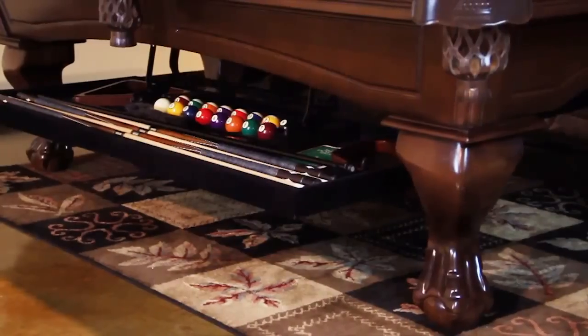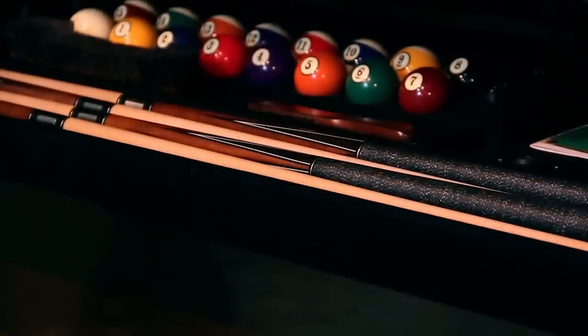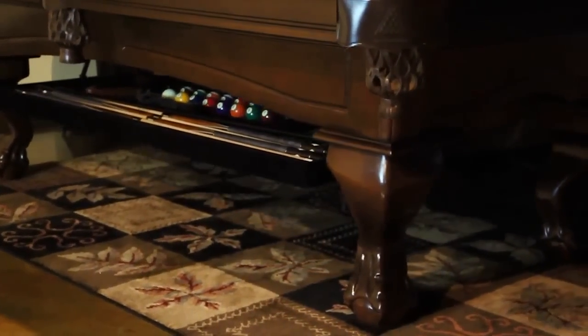Whether installing on a new table or adding it to an existing one, the Perfect Drawer allows you to cut down on clutter by keeping your cues, racks, and billiard balls secure — completely out of sight and out of reach from children.